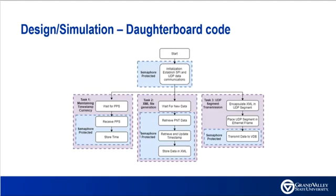The daughterboard MCU has three primary tasks: retrieving PNT data from the FPGA, generating a Victory Protocol compliant XML file containing the PNT data, and transmitting this data to the Victory data bus via UDP sockets. The MCU will utilize FreeRTOS to manage these tasks, which also provides a scheduler, enhanced multi-threading capabilities, and allows for the use of software tools such as Semihosting.